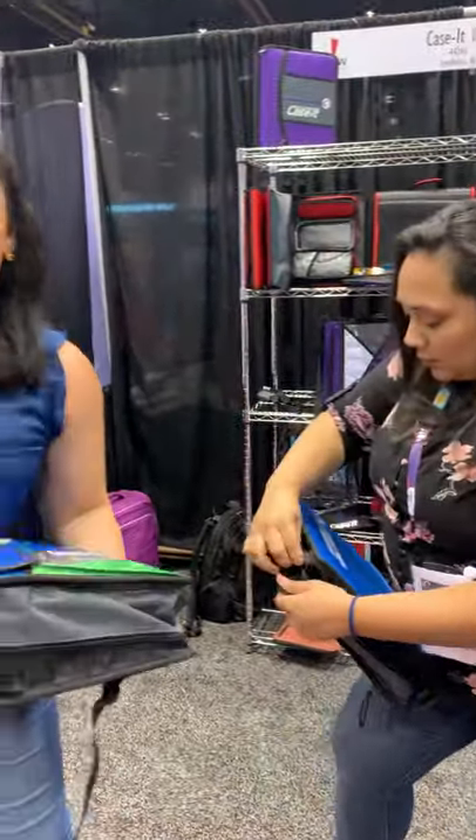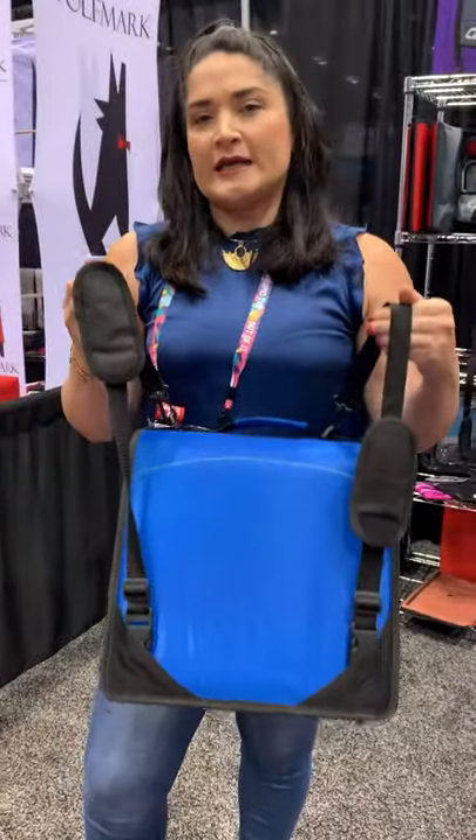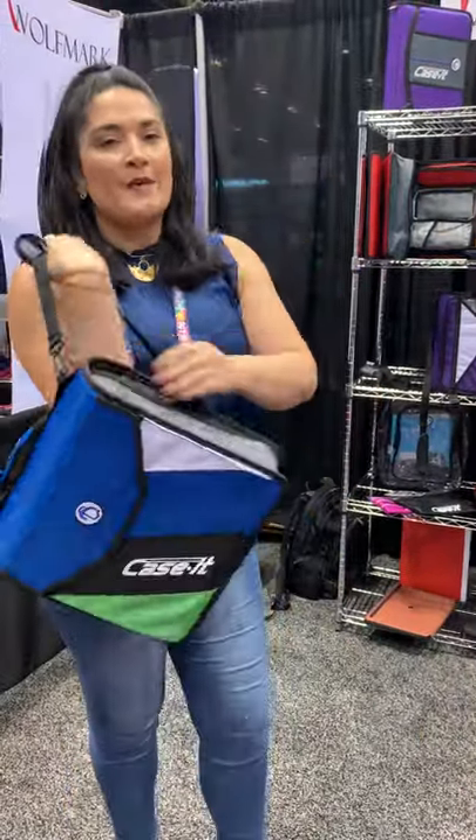All of our binders have shoulder straps — for example like this one — but this one in particular actually converts into a backpack as well. So you have the option to carry it with a shoulder strap or carry it as a backpack.